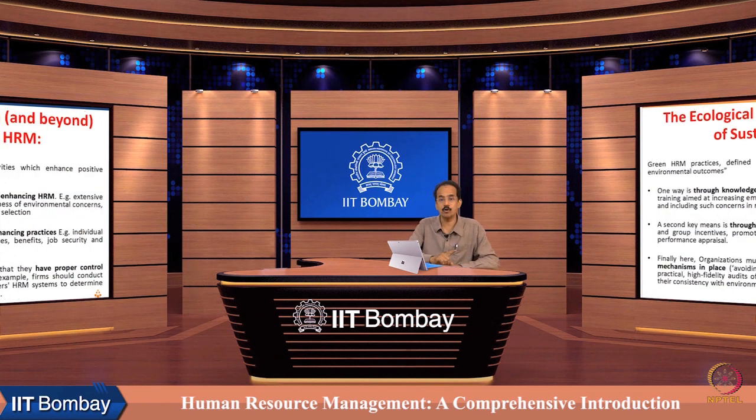Then comes the ecological domain of sustainable HRM. Green HRM practices are defined as HRM activities which enhance positive environmental outcomes. One way is by enhancing the knowledge, abilities, and skills of employees — by providing extensive training aimed at increasing employee awareness of environmental concerns and including such concerns in recruitment and selection as well.